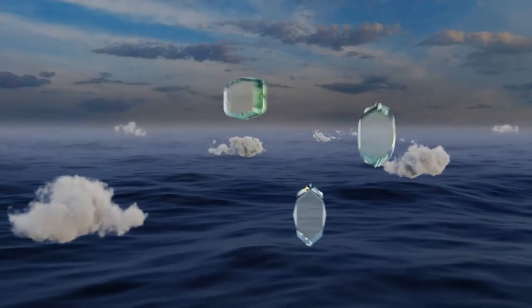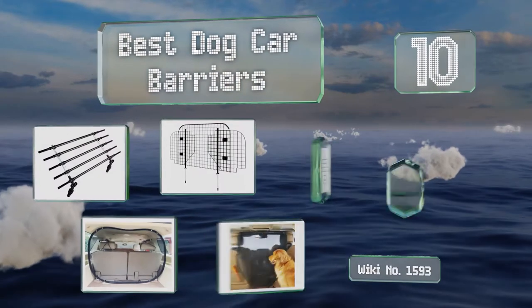EasyVid presents the 10 best dog car barriers. Let's get started with the list.